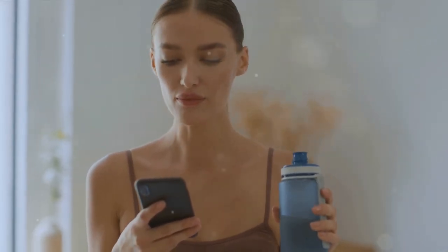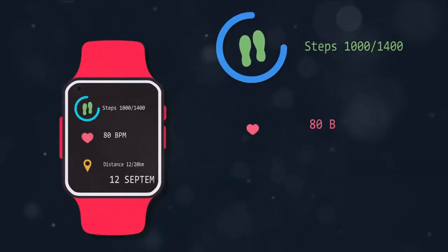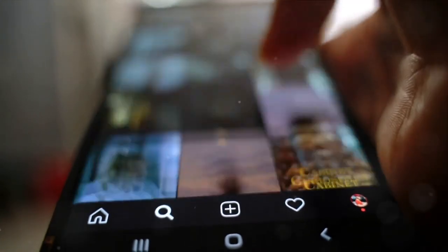There are also apps that can help you keep track of your health. From reminding you to drink water, to tracking your steps, to even monitoring your sleep, your phone can become your wellness coach.